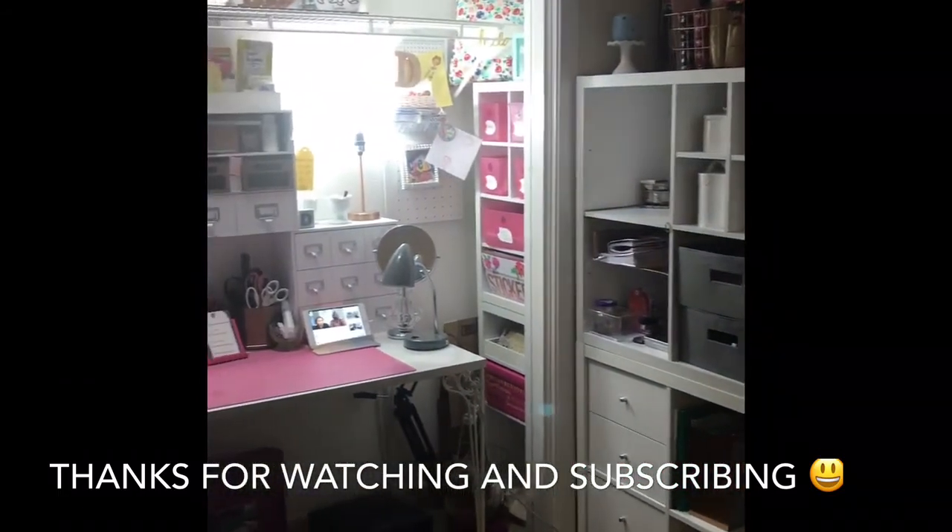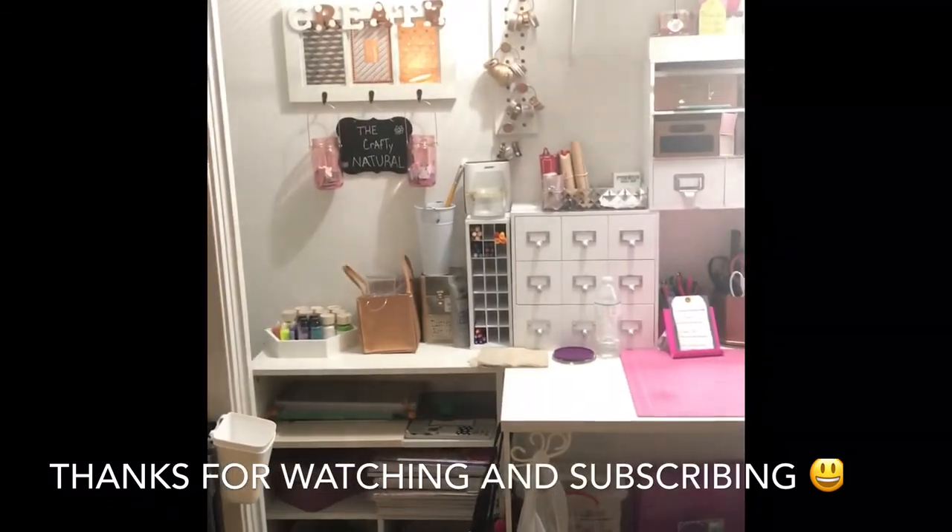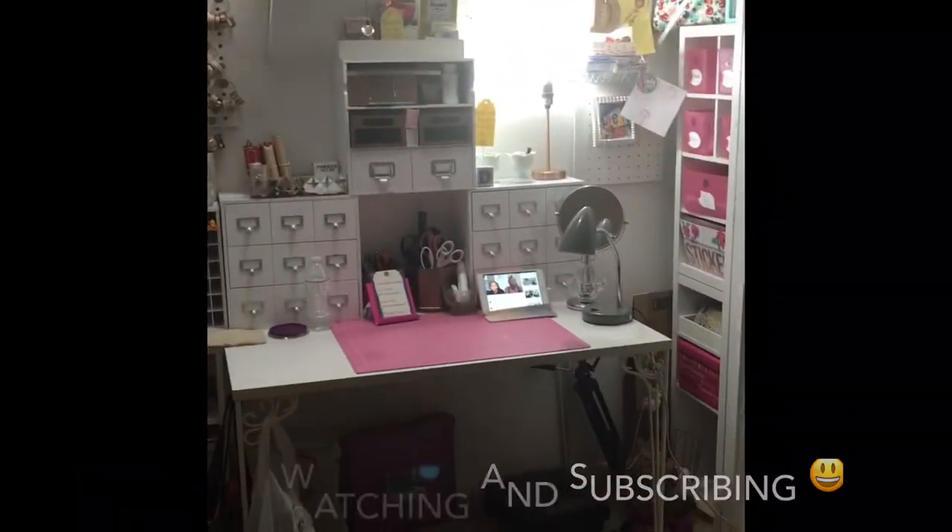And that is it, guys. I want to thank you so much for coming to watch my video. Don't forget to subscribe, and I'll see you on the next video. Thank you.